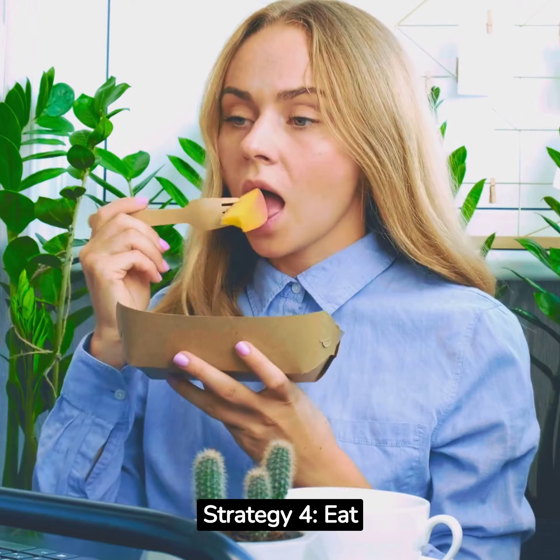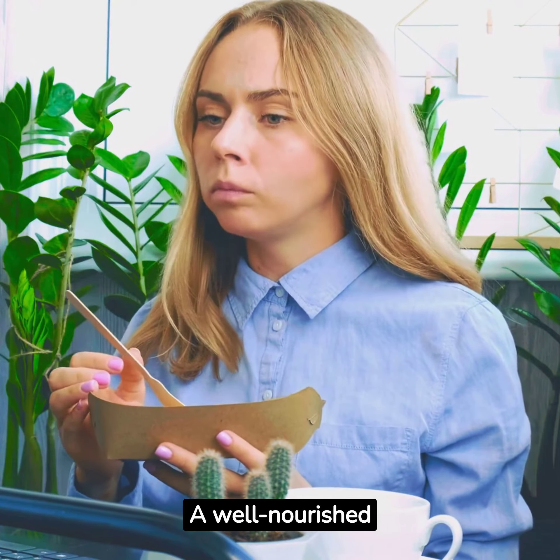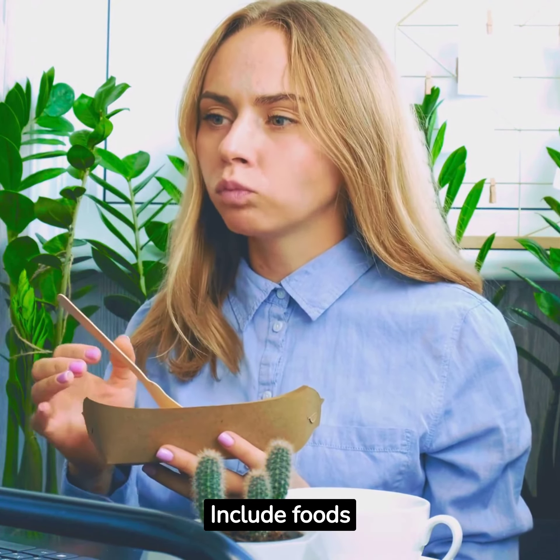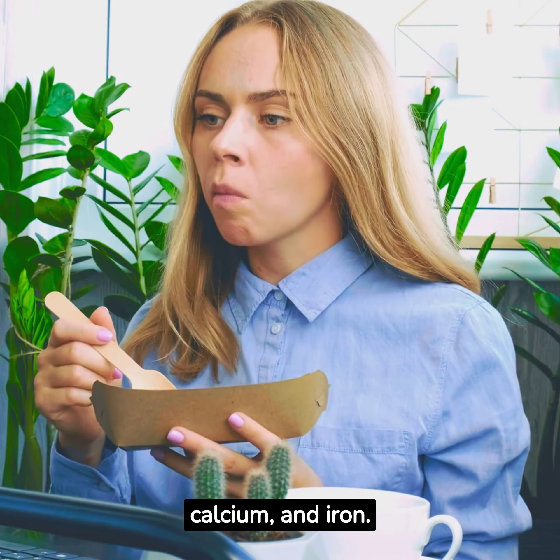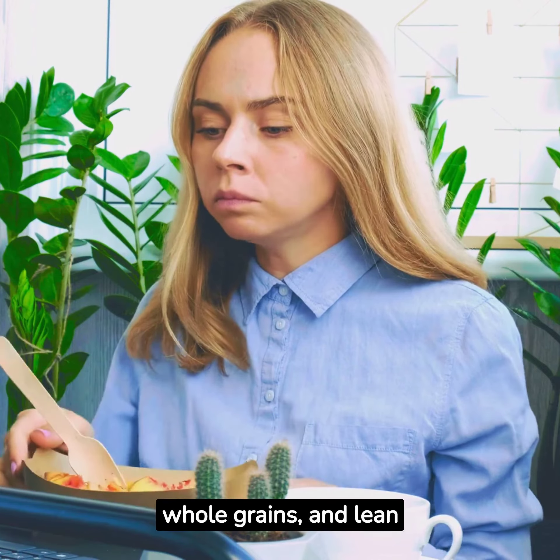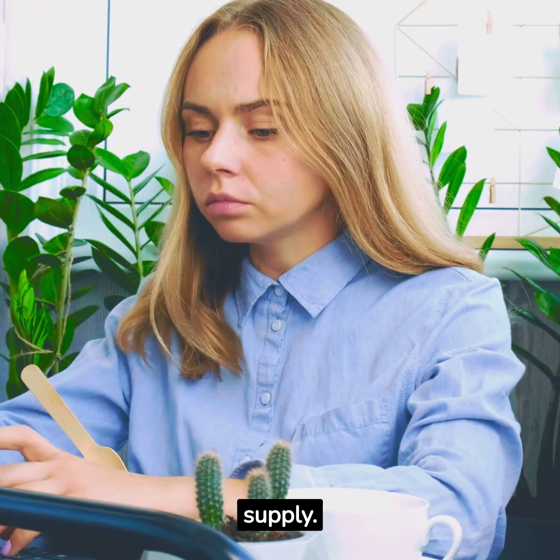Strategy 4: Eat a Balanced Diet. A well-nourished body produces more milk. Include foods rich in protein, calcium, and iron. Leafy greens, whole grains, and lean meats can help boost your milk supply.